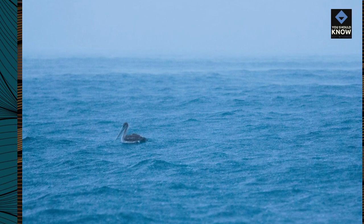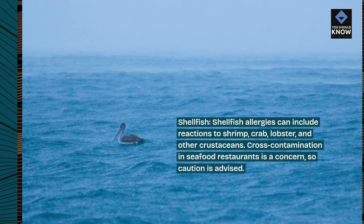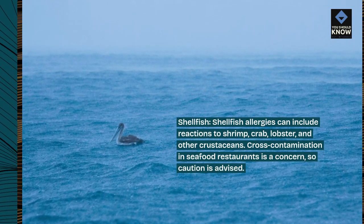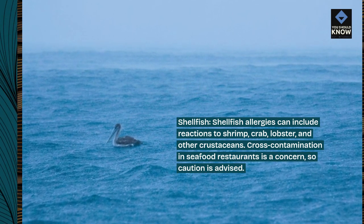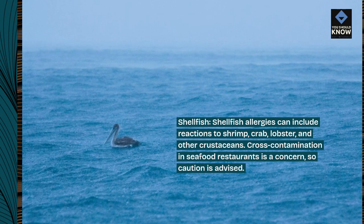Shellfish allergies can include reactions to shrimp, crab, lobster, and other crustaceans. Cross-contamination in seafood restaurants is a concern, so caution is advised.